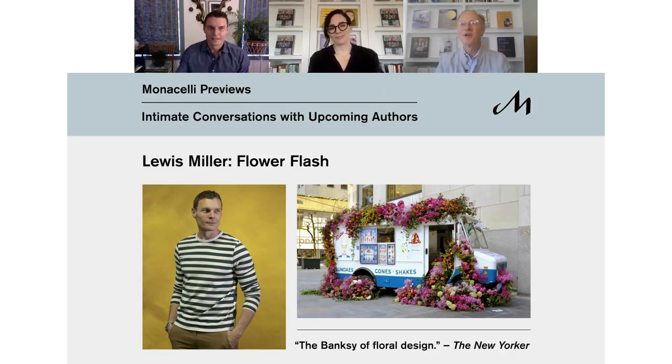Good morning, good afternoon, and good evening to our friends and family around the world. I'm Philip Rappel, COO of Fiden, and I'm delighted to welcome you to our next Fiden Preview, a virtual series featuring our authors in conversation with their editors.